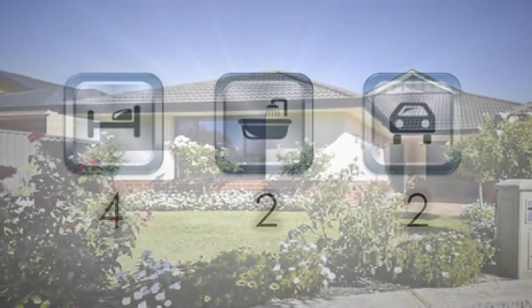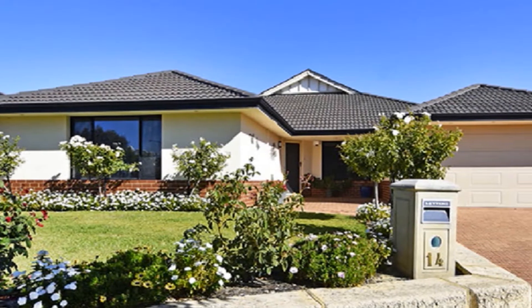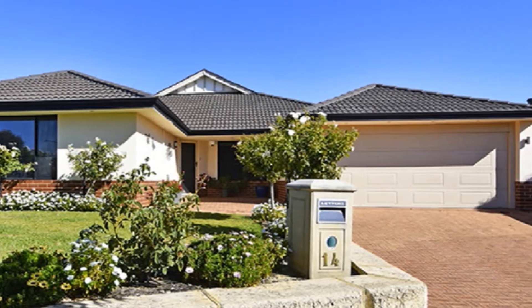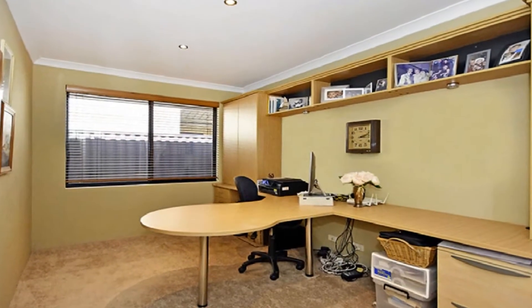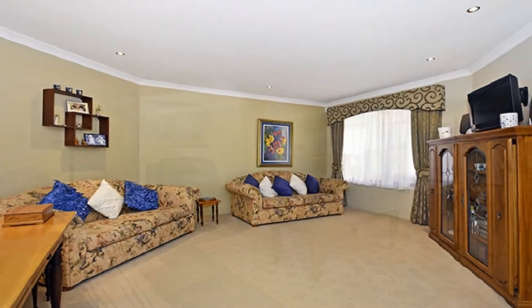Set on a 614 square meter block, situated in the sought-after pocket of Averley, this eye-catching home offers spacious multiple living zones. In addition to a large study with built-in workstation and cabinetry, the separate theatre flows to an open family and casual meals area leading to the outdoors.